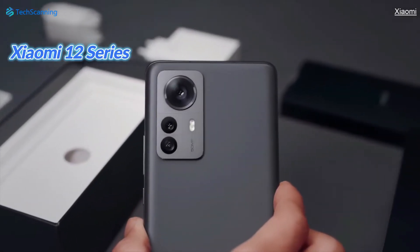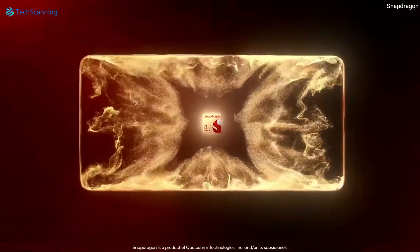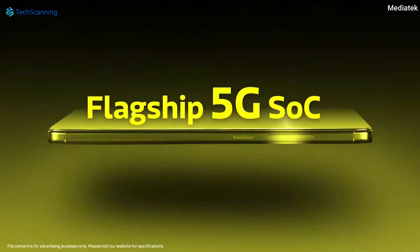However, before any official announcement, we got the Geekbench listing of the Xiaomi 13 revealing impressive benchmarks as well as some key specifications. As we already know, the Xiaomi 13 models will feature the latest Snapdragon 8 Gen 2 — Qualcomm's most advanced chipset for smartphones with the highest level of performance and power efficiency.